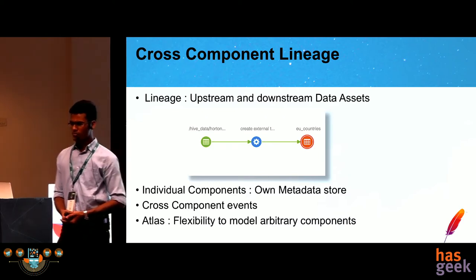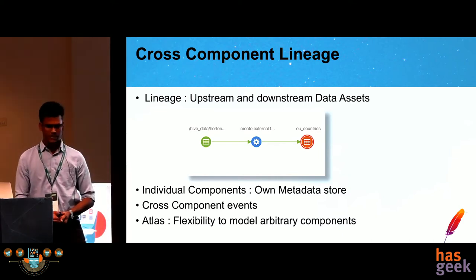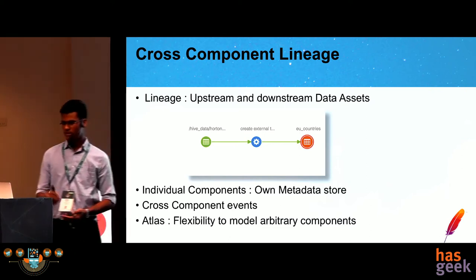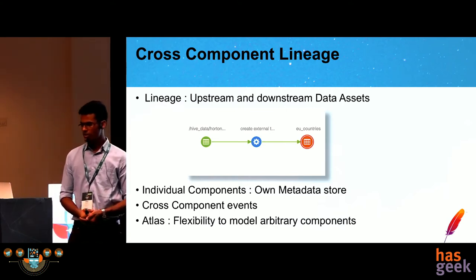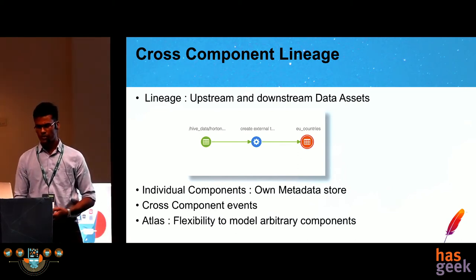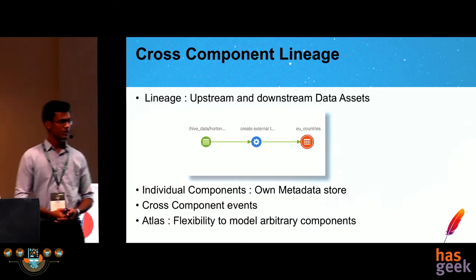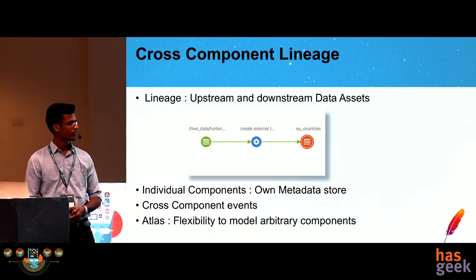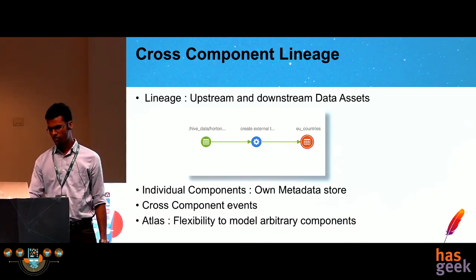For column-level lineage, if there is a query of the kind 'create table destination as select some operations on the columns from the source table,' then the value X is derived from source columns A and B. Navigating to the entity page for column X, we will see the lineage diagram wherein A and B and the source tables are on the left-hand side, along with the operation in the middle, and then we derive the value for X.